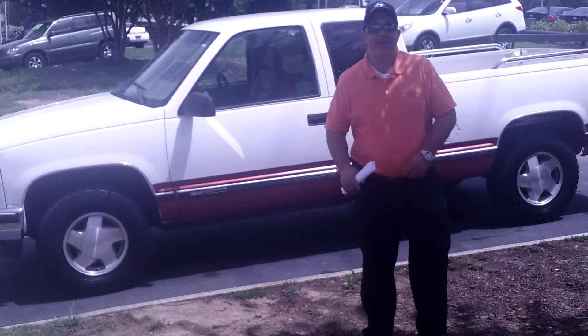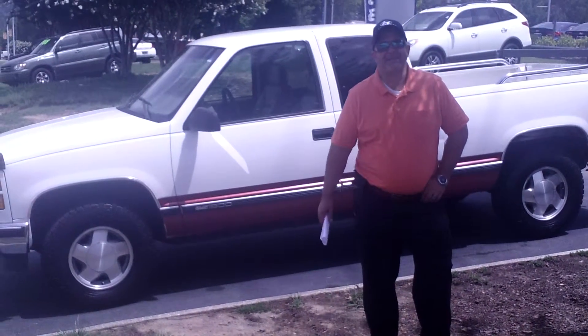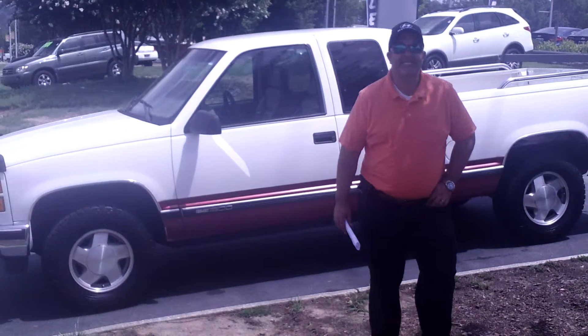Hey Matt, Scott Tracer here at Tamron Hyundai. Thanks for inquiring about the 97 GMC Z71.